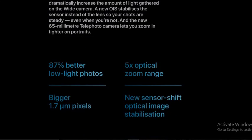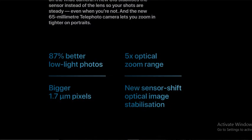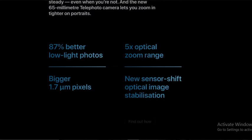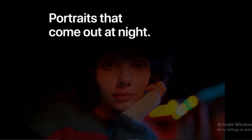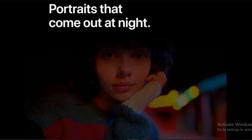The telephoto lets you zoom in for tighter portraits. 87% better low light photos, 5x optical zoom range, bigger 1.7-micron ultra pixels, and new sensor-shift optical image stabilization. This optical stabilization works by stabilizing when you are making any motion, keeping your video portrait steady.